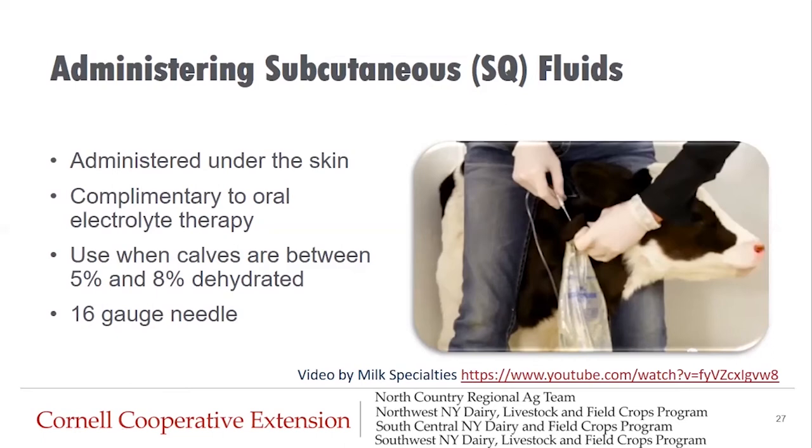Now, if we think our calf could use a little more help, we have an option to rehydrate using subcutaneous fluid. These fluids are complementary to oral electrolyte therapy and go underneath the skin of calves that are between five and eight percent dehydrated. Make sure to consult your veterinarian for which fluids are appropriate to administer in this manner.